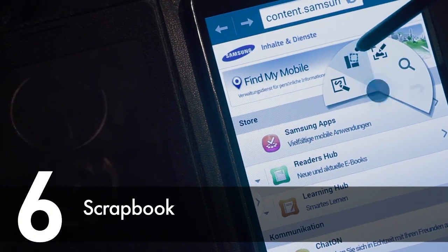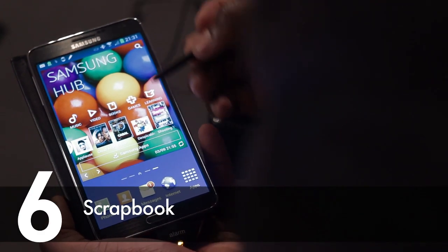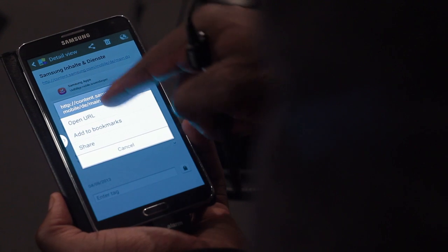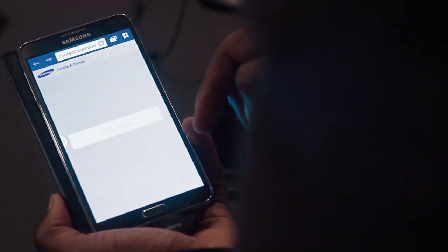Scrapbook allows you to grab and organise content from multiple sources. It allows you to tag the information you've collected to help you easily find it later on. It also remembers the URL from where you've grabbed a screenshot, for example a website, which then allows you to go back to that source if you need to.